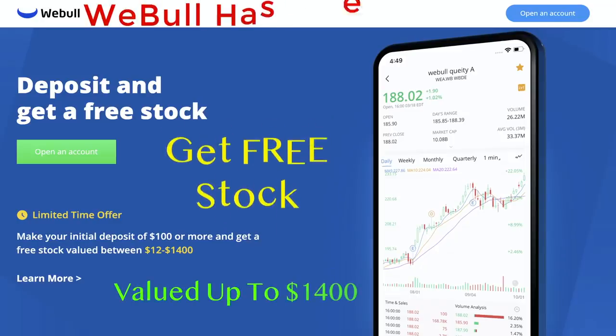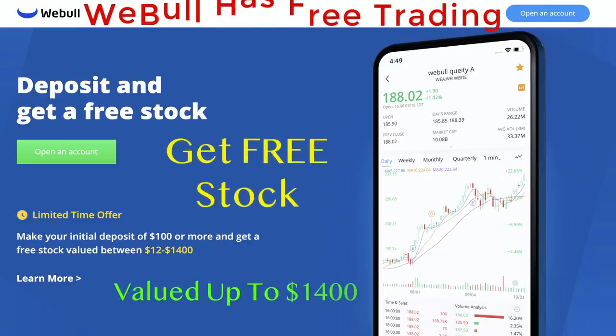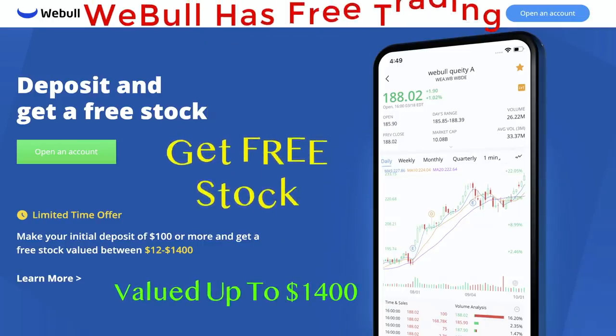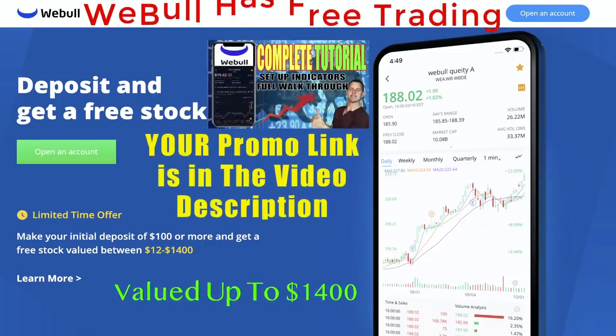If you have not already, make sure you sign up for Webull to get a free stock worth up to $1,400. Webull is much more than a free stock trading app and I have a free tutorial video on Webull that's so good, Webull actually called me after viewing it. Both the promo and Webull tutorial link are in the description below.